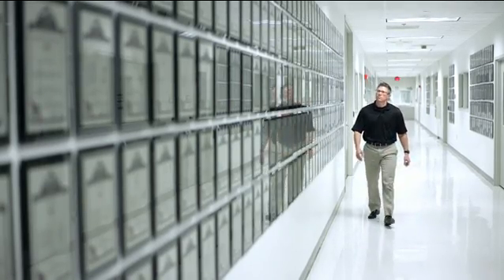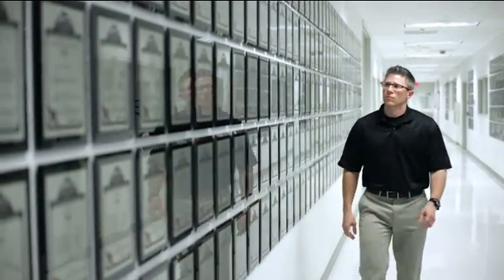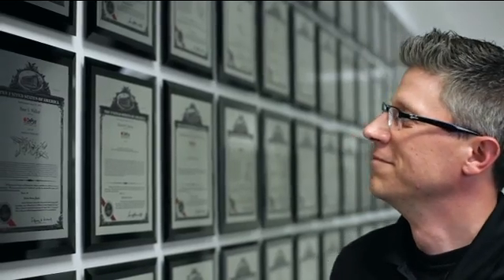This hallway actually starts with the first patent that was ever issued by Revra Depew, who was the founder of the company back in the late 1800s. Every single one of these patents along this wall is something that's going to help a surgeon treat a patient, and that's pretty unique and special.